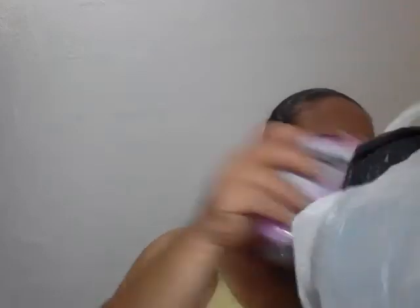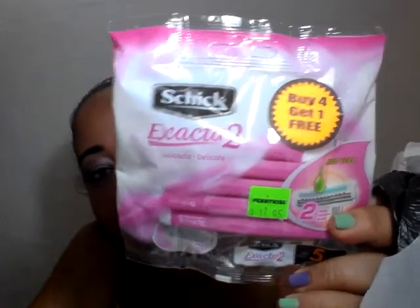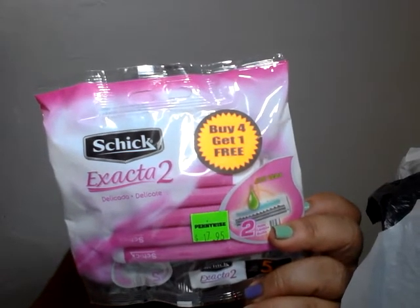Then I picked up shavers for my goddaughter — she needed them and asked me to pick them up. She's 13, going on 14 next month. This was $17.95 — it's buy 4 get 1 free, so you're getting 5 for $17.95. It has an aloe vera strip and it's a double blade. I've never used this before, but I'm thinking of keeping one for myself just to see if I like it.